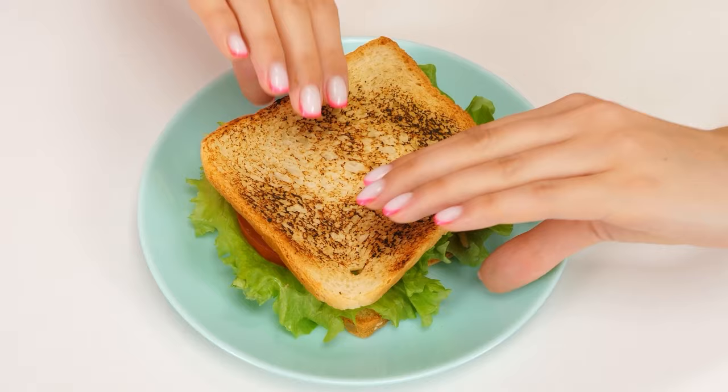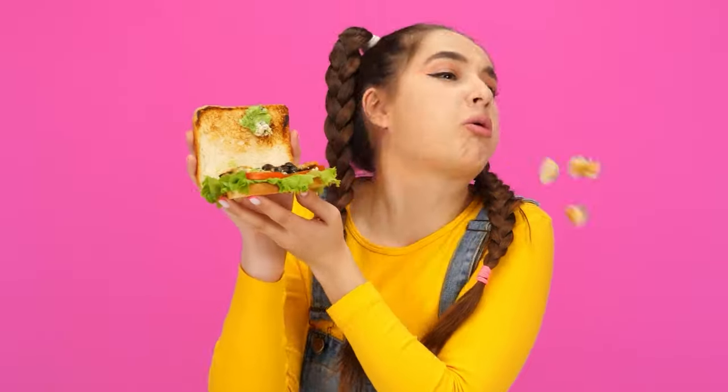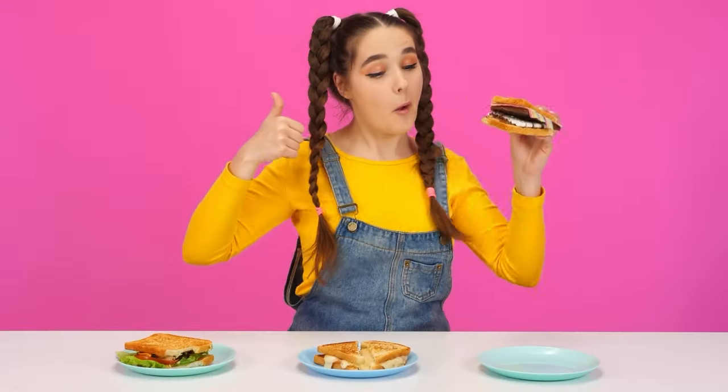So, are you ready? Wow, cool sandwiches! I'll try this one. What is this? Ew! What a mess! This one looks more appetizing. Let's try it. So good. I love sweets. Very tasty.